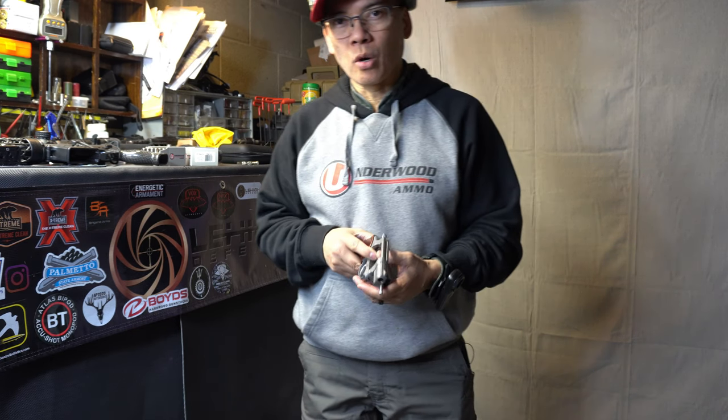All right folks, this is Nito with AP2020 Outdoors. Remember, support our Second Amendment. Check out Relentless Tactical — they've got some awesome leather holsters, IWB and OWB as well. We'll see you later, and thank you.